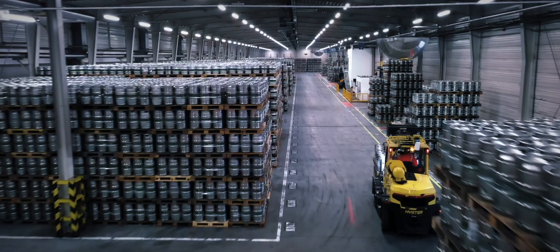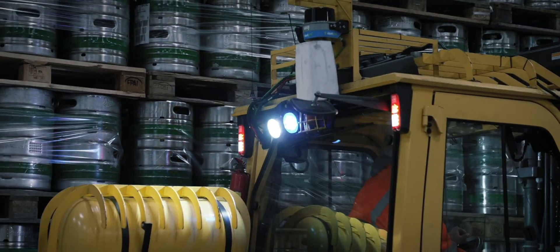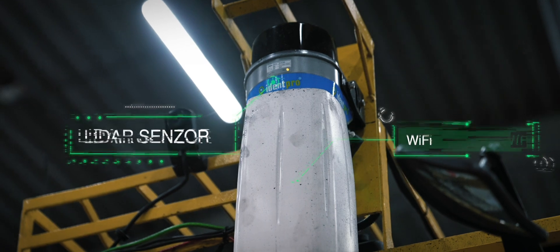Welcome to our warehouse where we use modern practices to maximize efficiency. LiDAR is a scanner technology on the back of the FLT, allowing scanning up to 100 meters at 360 degrees — detecting not only static objects like walls but also moving objects.